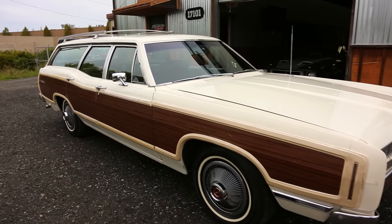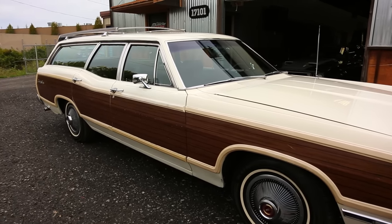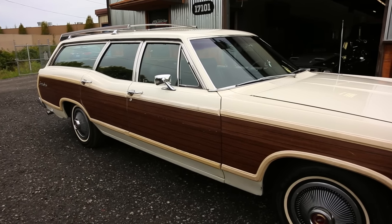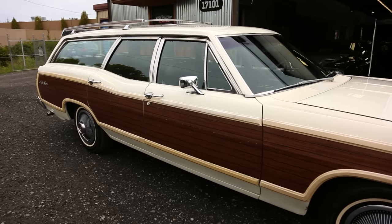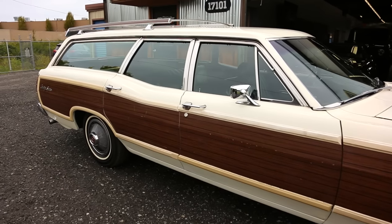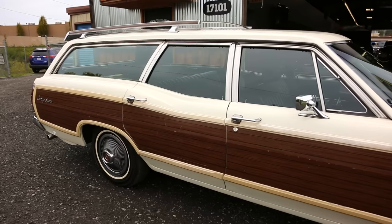Mileage on the odometer reads 40,949. Unfortunately, we didn't get any documentation to support that being original, but when you look at the brake pedal, the gas pedal, the steering wheel, it still has the original plastics on the rear seat belts. Seats look good. It actually kind of goes to point that quite possibly this is the original mileage on it.